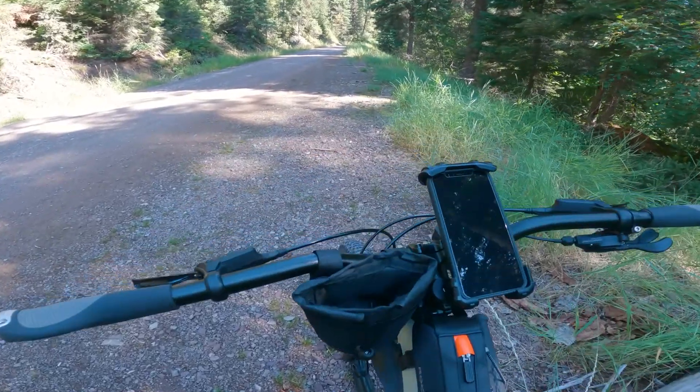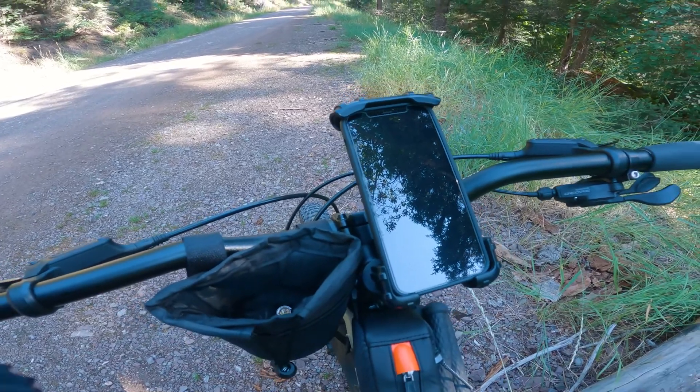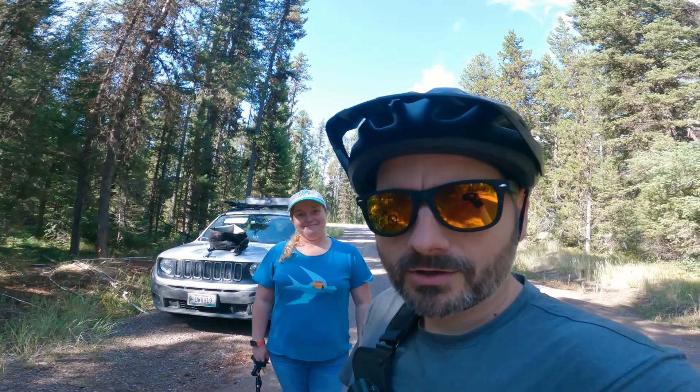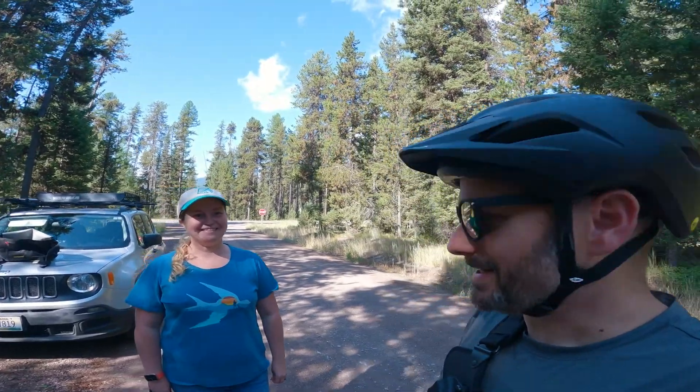Looking up at the cockpit, this little container here for snacks, mainly for my GoPro, and of course my phone. I'm all loaded up and ready to go. I'm going to say goodbye to Renee. I already said bye to Tylee.